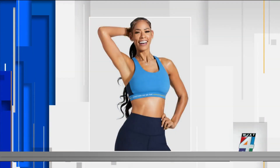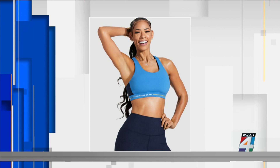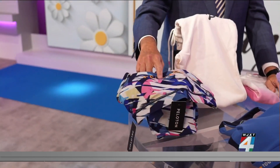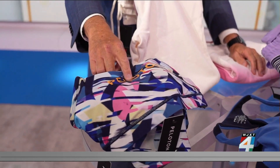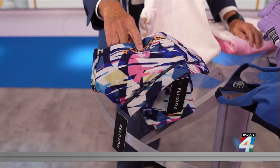Looking for something a little more bold? We've got that for you too. Check this out — it is the Radiant Style. You have the Remix Sports Bra and capri-length leggings with a signature high waist and fresh cropped length.